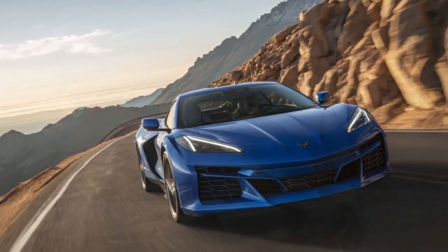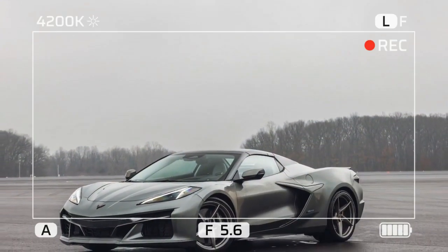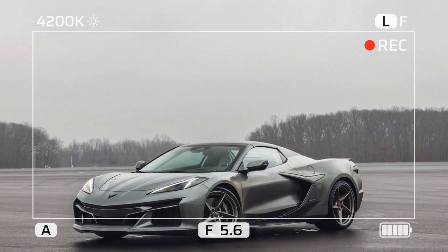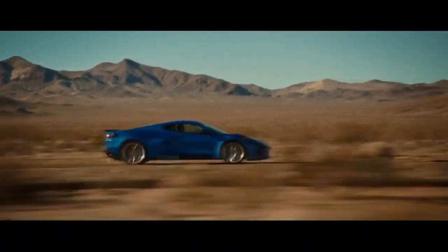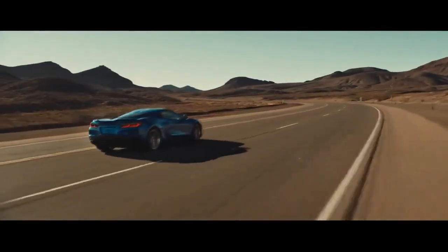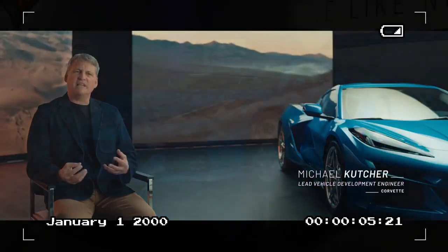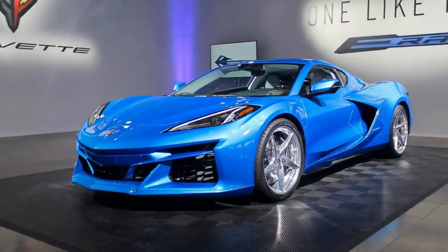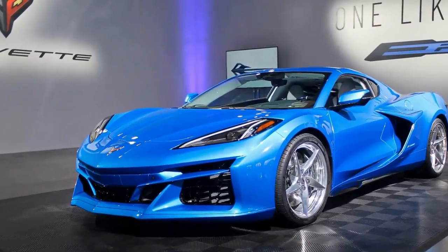In addition to its bold body, the E-Ray features staggered 20 and 21-inch wheels with a unique twisted design exclusive to the hybrid. These wheels are fitted with wide Michelin Pilot Sport or Michelin Pilot Sport 4S tires, ensuring excellent grip. The E-Ray is offered as both a hardtop convertible and a coupe with a removable roof panel. Our test model was the latter, with a roof that can be easily removed and stored in the trunk.